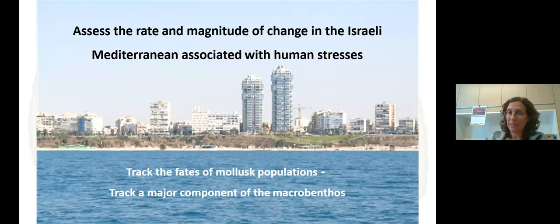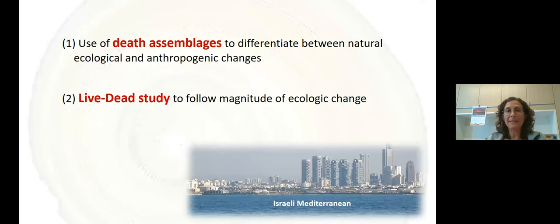Mollusks are very sensitive recorders of seafloor conditions — they can track oxygen or food availability, differences in water energy, and substrate changes. They're widely used to assess impacted environments and they leave historic records in the form of shells. We wanted to assess the rate and magnitude of change in the Israeli Mediterranean associated with human stressors in the recent past. By tracking the fate of mollusk populations, we're actually tracking a major component of macrobenthos, and we used death assemblages to differentiate between the natural ecological state and anthropogenic changes.